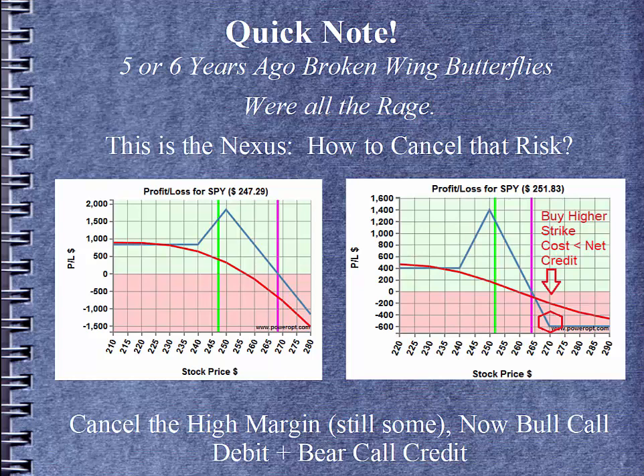We take a little bit away from the net credit to the downside, but we get set up in a structure where we don't have to cover the high margin. We're in a bull call debit spread plus a bear call credit spread — what looks like an all-call broken-winged butterfly. It's called broken-winged because that higher strike $270 is 20 points away from the shorts, where our other $240 call is only 10 points away. You'd have to make sure that the cheaper call you're buying costs less than the original net credit — and that's sort of where we got the broken-winged butterfly.